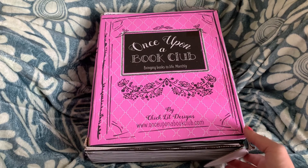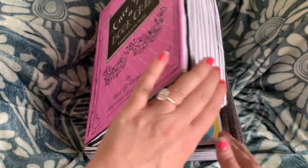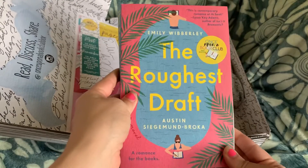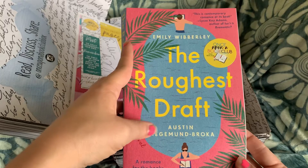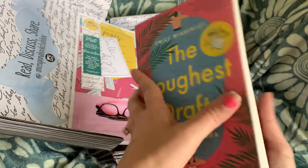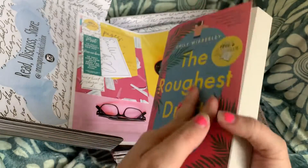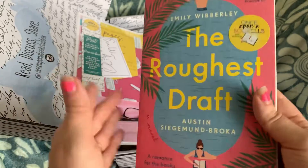I got to pick which book box I'd like, and I'm really excited because I don't have this book yet. And it is — I will show you — The Roughest Draft. I believe there are two authors: Emily Wibberley and Austin Siegemund-Broka. I didn't know there were two authors. I know this is like a really cute rom-com type book.